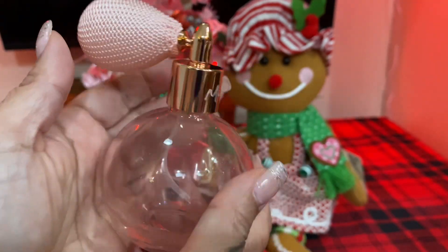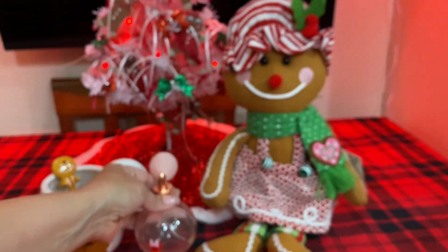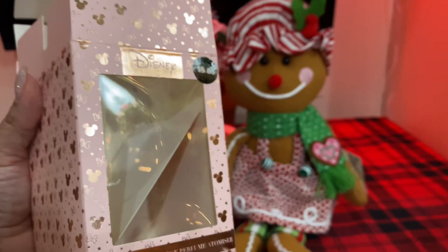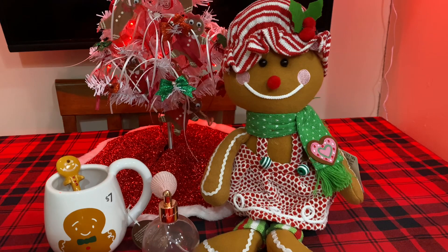So this is a cute little mini puffer bottle. How adorable! And this one was $5. Great stocking stuffers, guys — go check out your Primark if you have one.